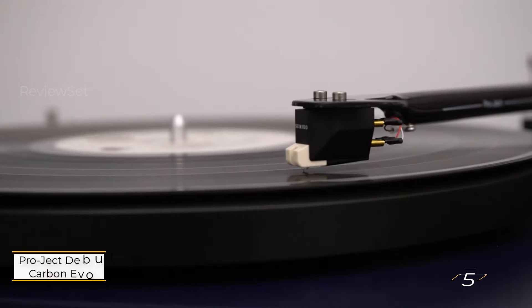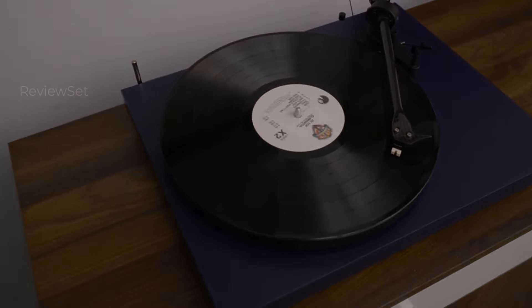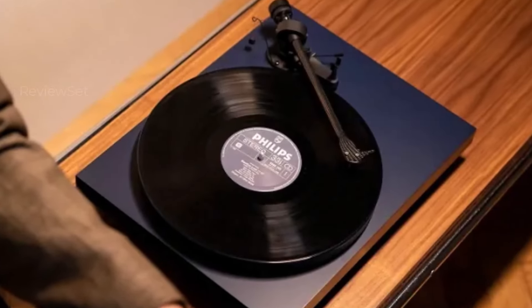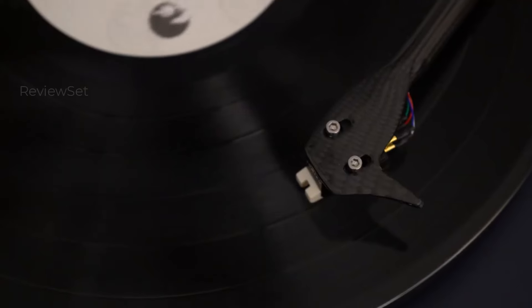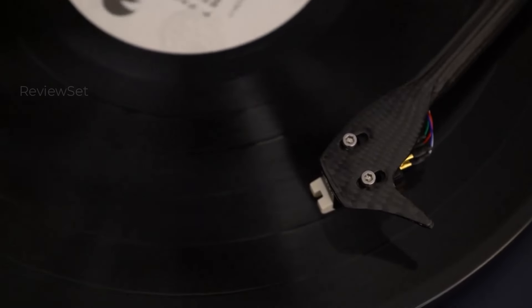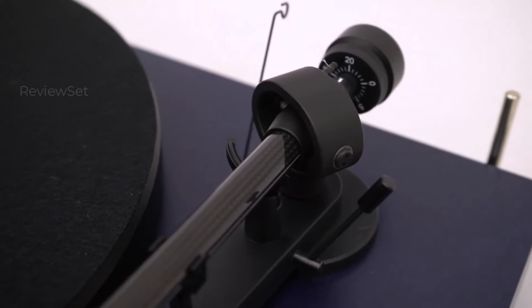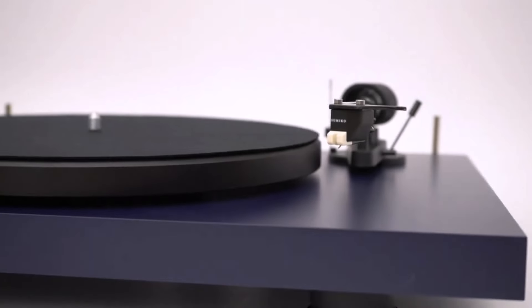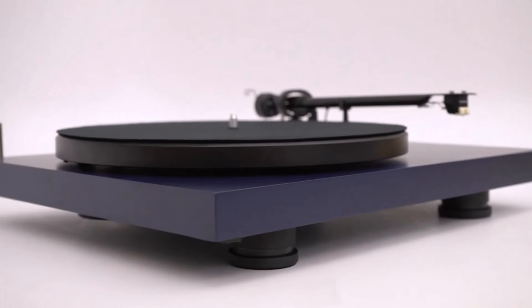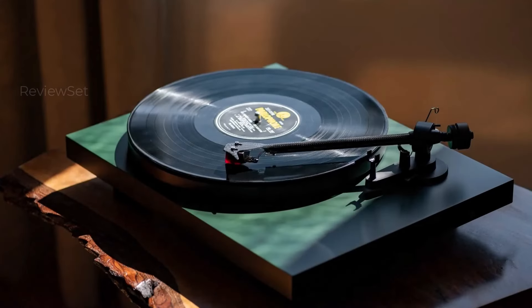Number 5: Project Debut Carbon Evo. The Project Debut Carbon Evo stands out as a player that delivers exceptional value for the money. It encompasses all the desirable qualities one seeks in a turntable: excellent sound quality, straightforward setup and operation, and a visually striking design. The Debut Carbon Evo manages to provide outstanding audio performance at a competitive price point, making it a standout choice in its category. With its balance of quality, ease of use, and aesthetics, this turntable proves that you don't necessarily have to break the bank to achieve superior sound reproduction.